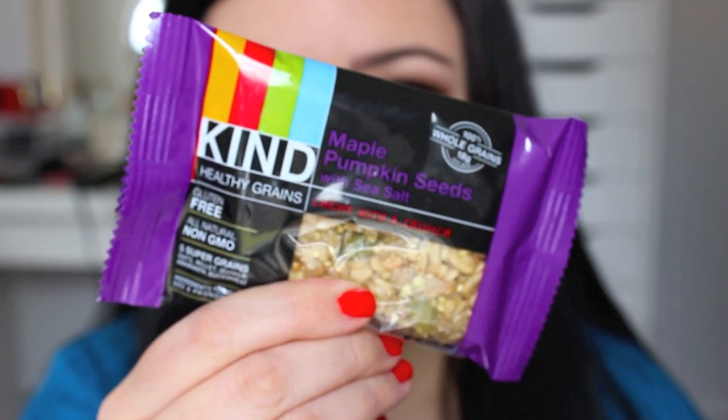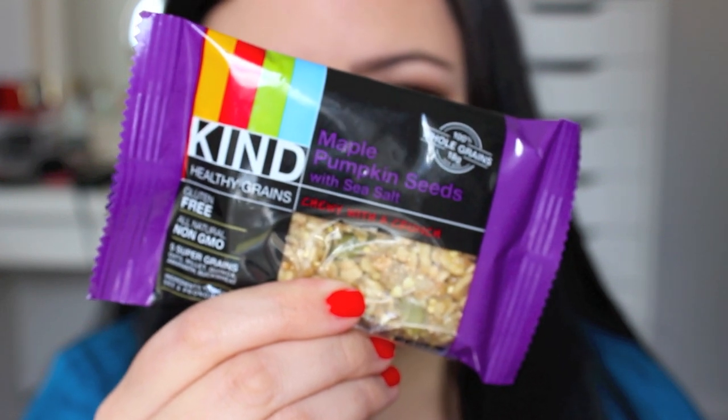The last thing I got in the box was this Kind Snacks Healthy Grains Bar — Maple Pumpkin Seeds with Sea Salt. And I already ate it — I ate it for lunch today since I filmed the video and I was hungry. It was actually really, really good. I don't mind when they include food as the lifestyle extra because I do find some things that I like, and I've heard a lot about Kind Snacks in general. It was delicious. So that's everything I got in my Birchbox.